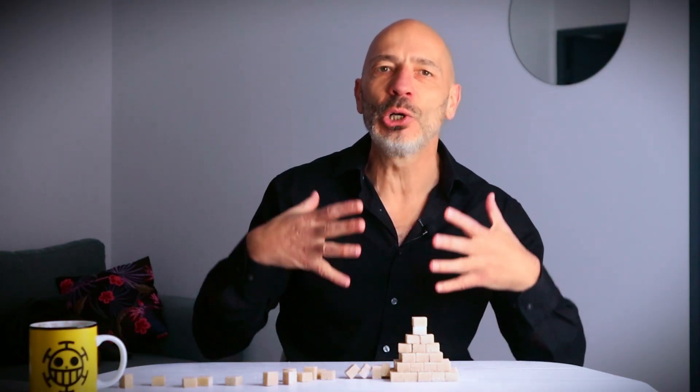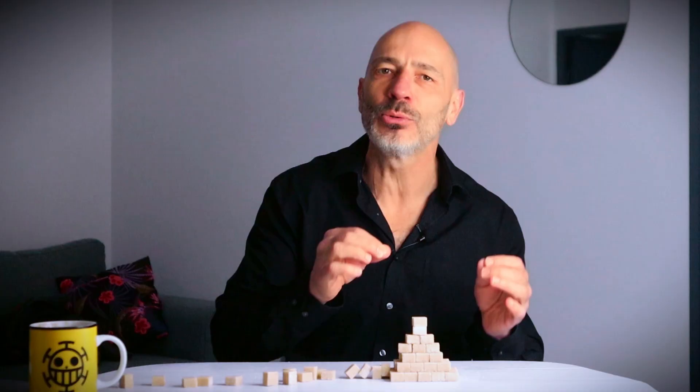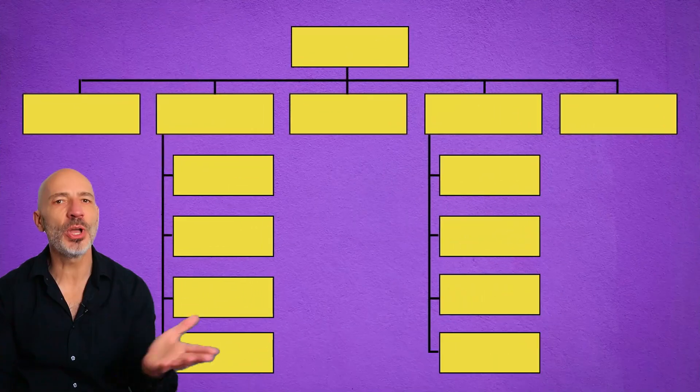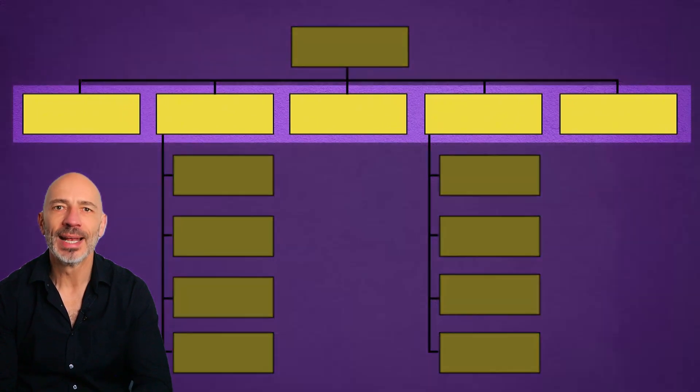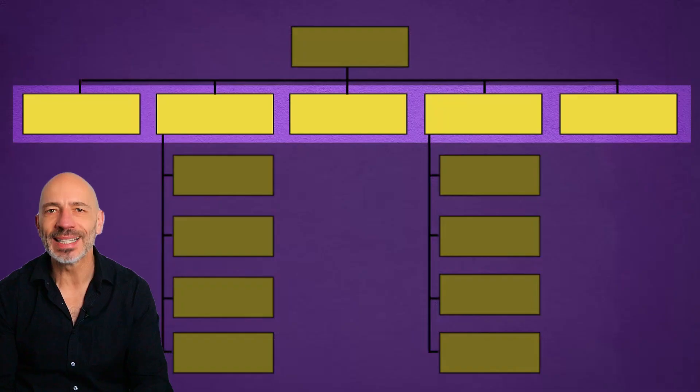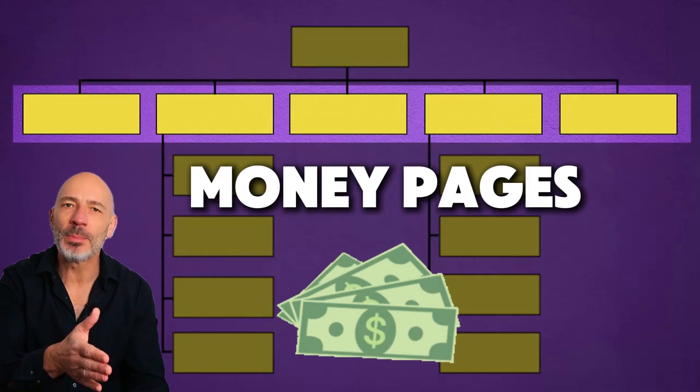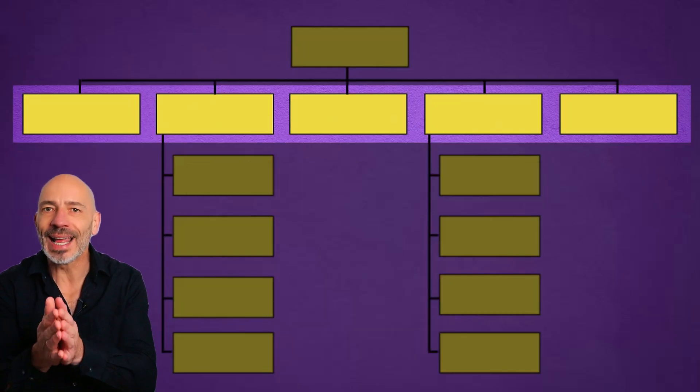Your website needs to be built in the exact same way — with a strong structure and a solid foundation — so it can handle the bad weather, which in this case is Google's constant algorithm changes. To build a website that works like this, you need three types of pages. Number one: top level pages. These are the main pages of your site that focus on your core services or products. I call them money pages because they're the ones that help bring in leads, sales, or revenue.